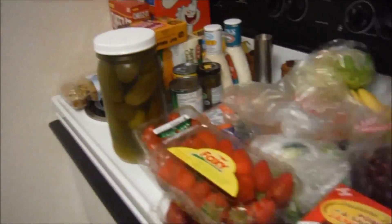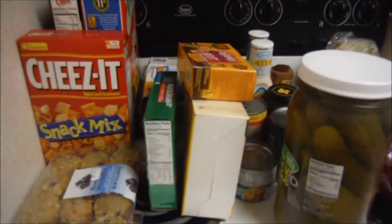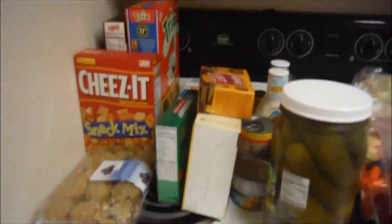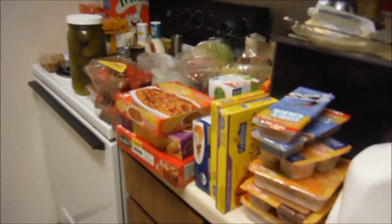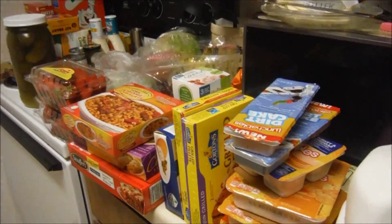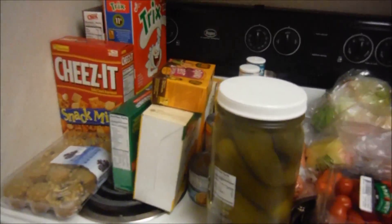Hey y'all, so I am doing another grocery haul, if you couldn't tell with all this stuff in front of me. We go grocery shopping once a week and this is usually about as much as we get. It's a lot but then it's not too much because some things I don't have to get for two weeks.